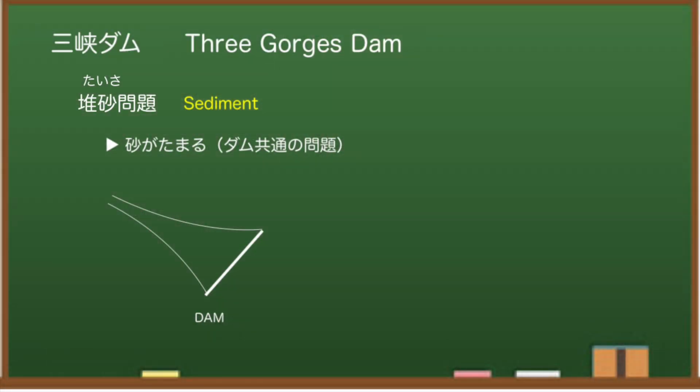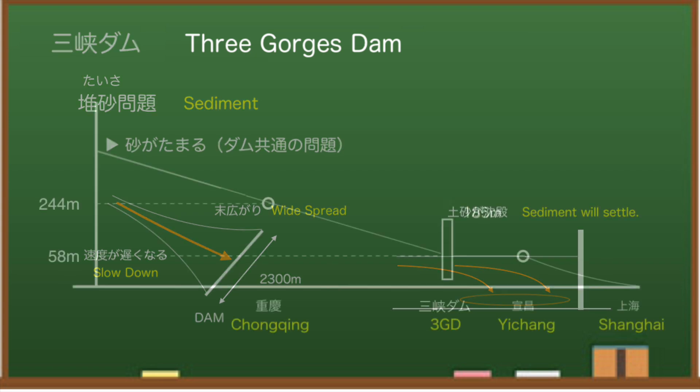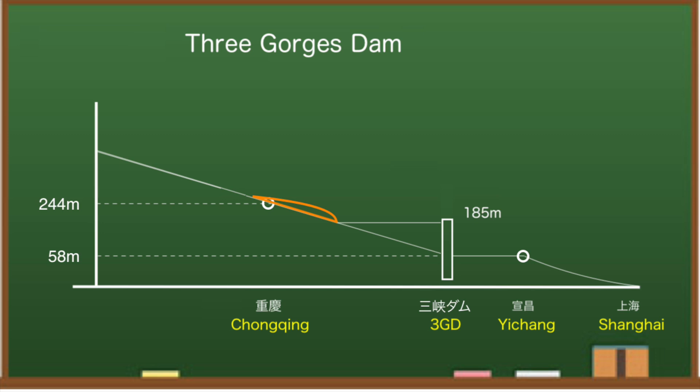The Three Gorges Dam has various problems, including a mud problem. A common problem with dams is the accumulation of mud and sand. The Three Gorges Dam is more than 2 kilometers long and widespread, which slows down the flow of the river, causing mud and sand to settle near the dam. At this time of year, the water level is raised to nearly 175 meters, bringing the water surface to the same height as upstream points, further slowing flow and causing mud accumulation. About 260 million tons per year will stop in the upstream area, accumulating year by year.